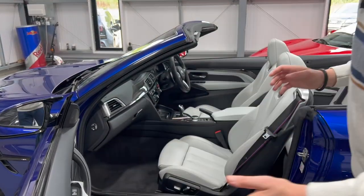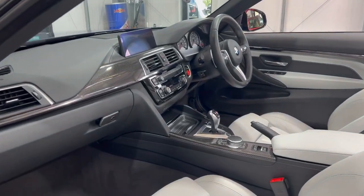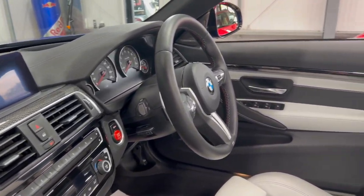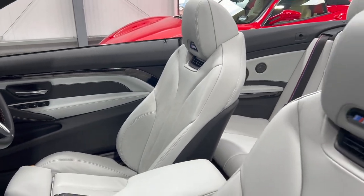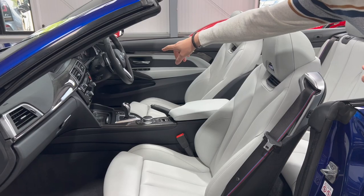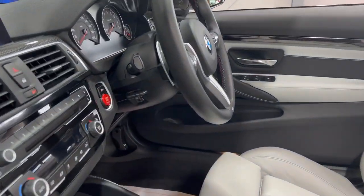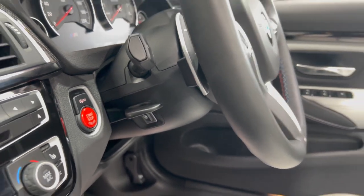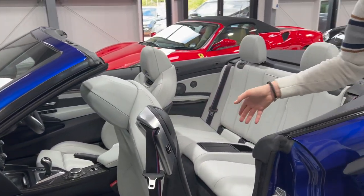Looking inside you'll see that beautiful Silverstone Merino leather interior and all of the carbon fiber accent trims. The car has some lovely options, but one worth highlighting from this side - because it's hard to see from the driver's side - is the heated steering wheel on the steering column, a lovely option being a convertible.